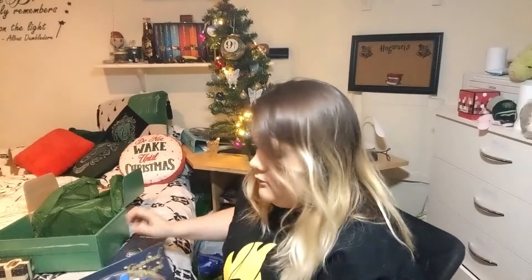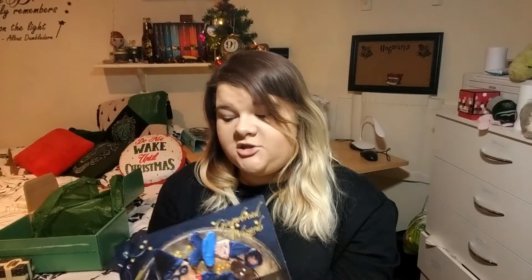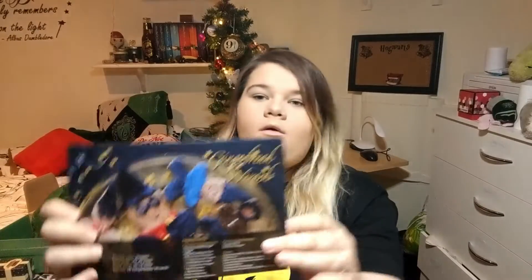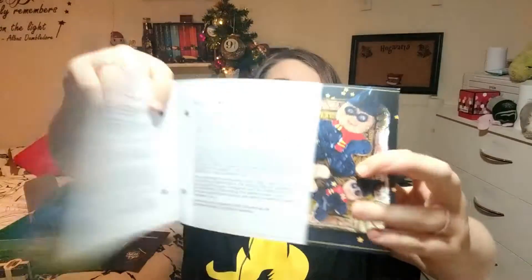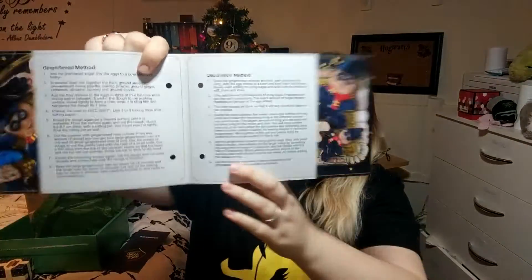And obviously the cookbook recipes — one is gingerbread wizards. It's just gingerbread wizards this month. It tells you the gingerbread method and the decoration method.